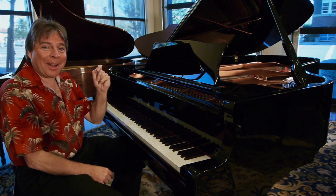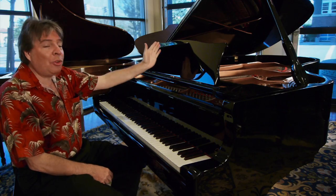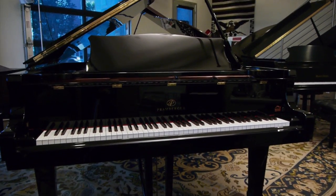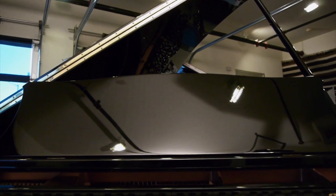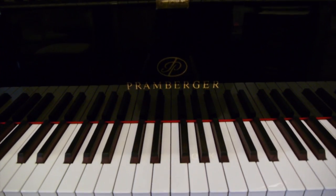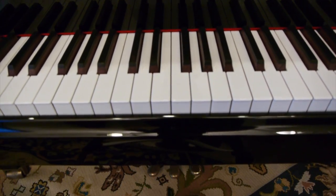Hi, I'm Robert Estrin at Living Pianos TV, presenting to you this Promburger Semi-Concert Grand. This piano is practically brand new. As a matter of fact, it was never sold, and I was able to get this piano and my technician put it into top regulation and voicing.